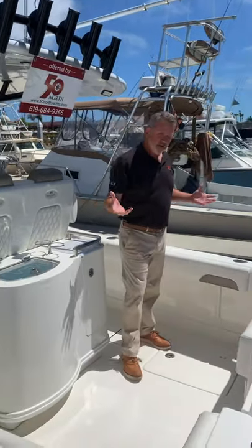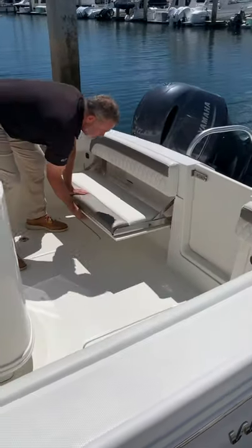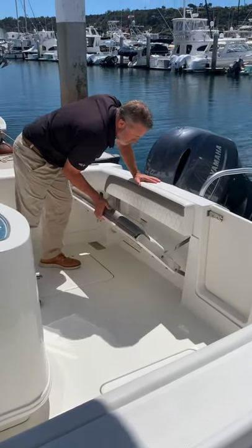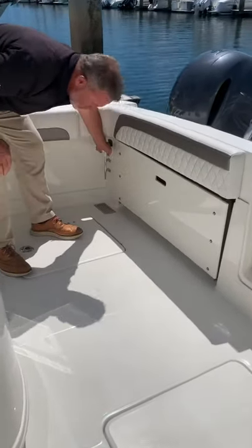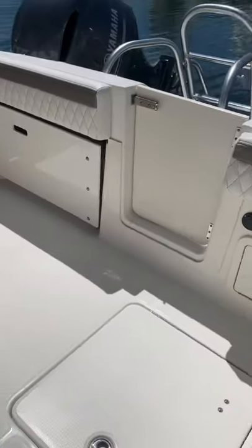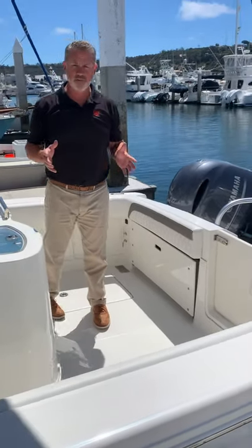One last thing while we're back here in the cockpit — obviously there's a great area for fishing. If you've got multiple people operating around, it makes it really nice to have a great fold-away seat. And then finally, we do have two power outlets, one on each side. If you are in an area that needs downriggers, you can plug those into power, and that comes standard with the boat.